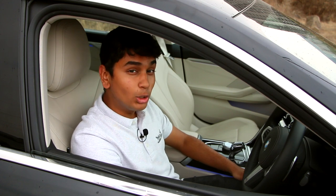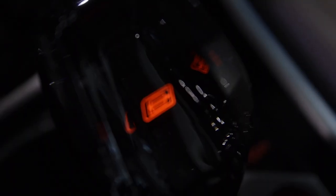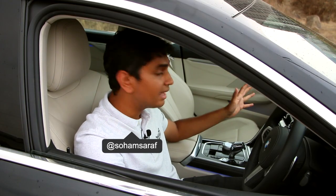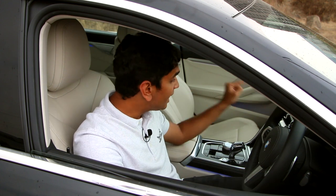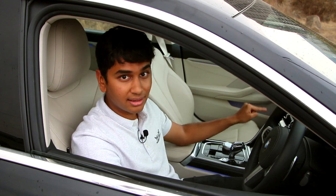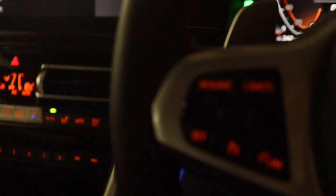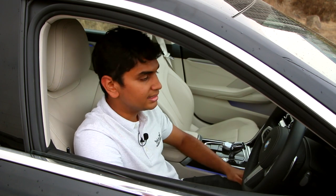Looking around the interior, you'll find even more crystal-encased parts, like this beautiful 8 Series gear selector which has the 8 Series logo encased inside of it. At night, once the ambient lighting is on, this thing looks like a piece of jewelry. You also have a volume knob encased in crystal. Overall, this interior is much more luxurious and elegant than the M8 interior we had a few weeks ago, and to be honest, I prefer this a little bit more because it just feels a little bit fancier.